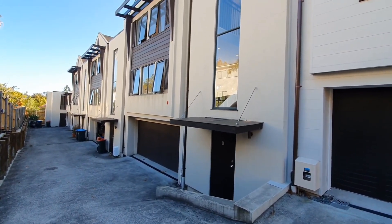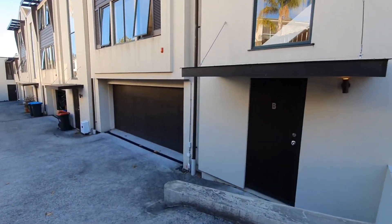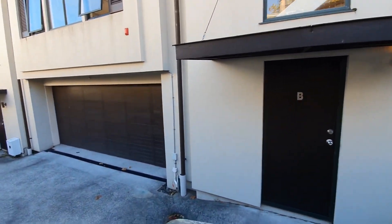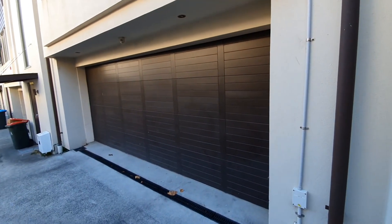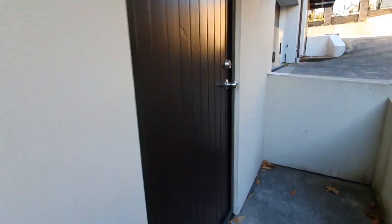Welcome to the video tour for 133B Ramiro Road in Ramiro. This is a very nice four-bedroom townhouse in double grammar zone with double internal access garage. Let's come in to have a look.